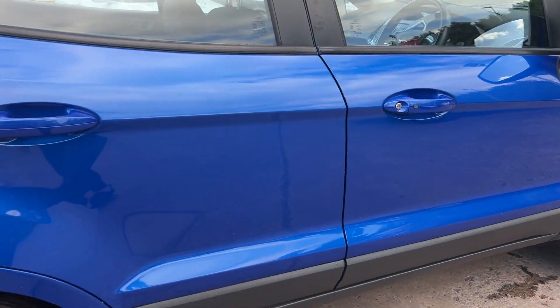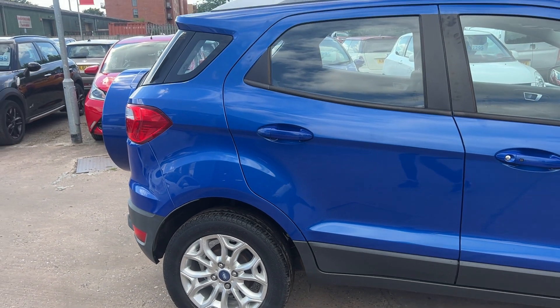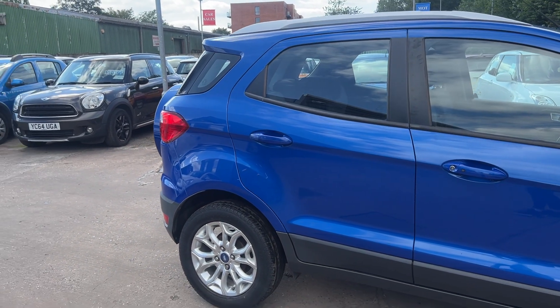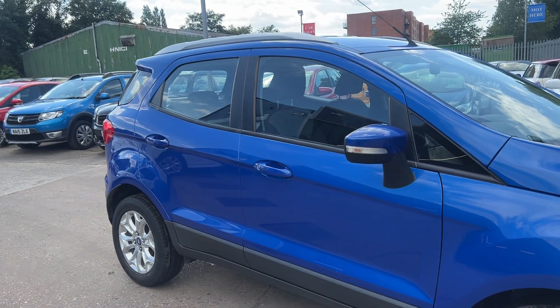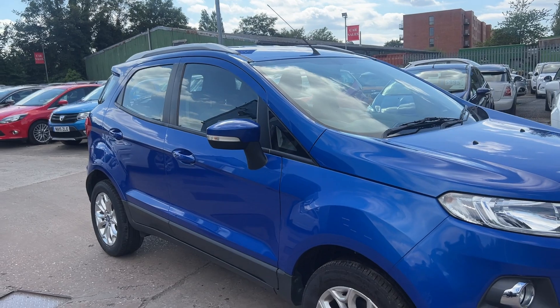We'll MOT and service the car for you when it's sold. Part exchange is welcome. Finance is available via our online calculator. The car has been HPI and mileage checked and we also include a free 12-month AA membership.